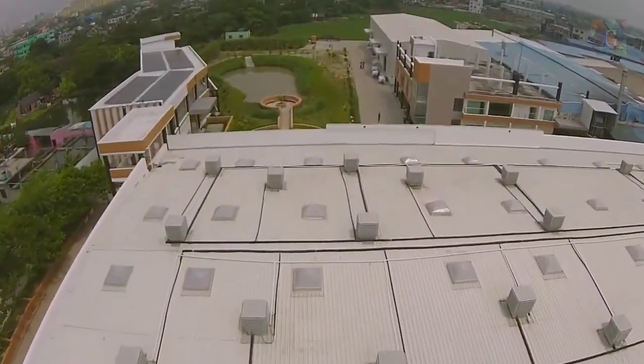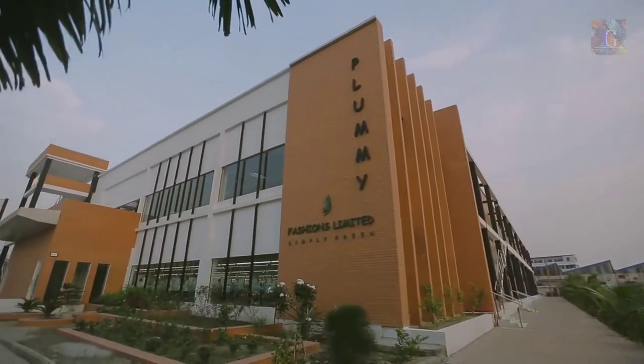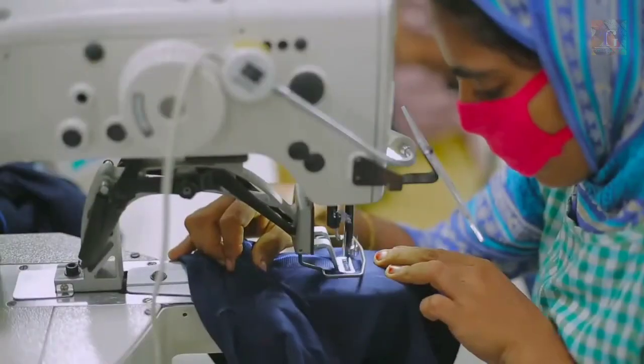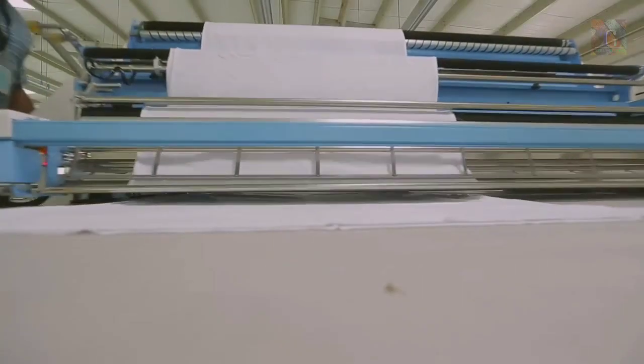Plummy Fashions Limited earned prestigious LEED Platinum Certification from USGBC with a record-breaking score of 92 points. Plummy Fashions is the first ever knitwear manufacturing unit in the world to achieve LEED Platinum level certification, and no other factory has achieved 92 points under USGBC in world history. Plummy Fashions Limited can claim themselves as the greenest factory in the world.